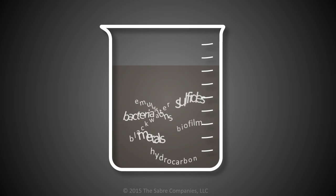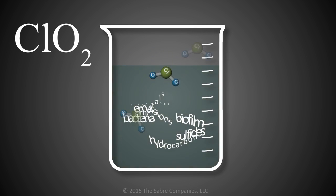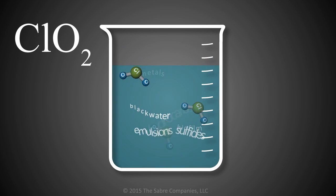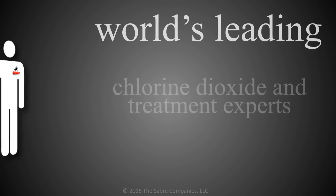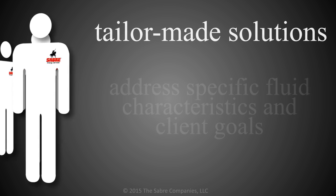Sabre specializes in treating fluid containing significant levels of bacteria, biofilm, black water, hydrocarbon, sulfides, metals, and emulsions. We employ the world's leading chlorine dioxide and fluid treatment experts and provide tailor-made solutions to address specific fluid characteristics and client goals.